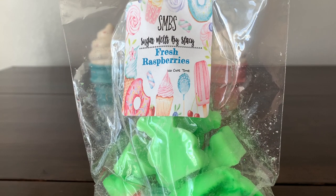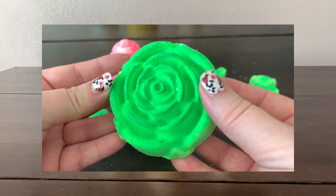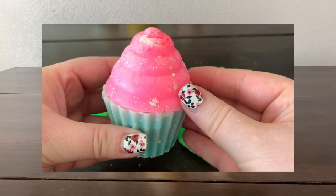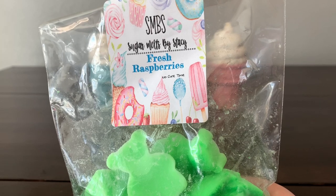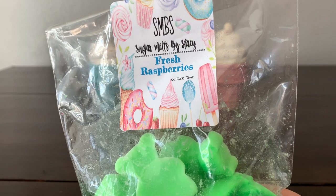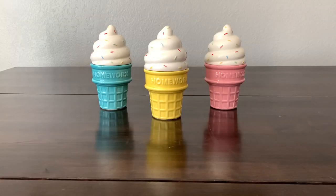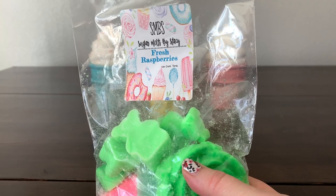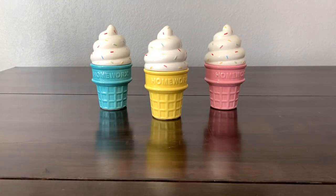I have a ginormous bag of 'Fresh Raspberries' — supposed to be fresh-picked raspberries, and I have melted this one before. I do enjoy it but I don't think it necessarily smells like the fruit. I'm getting raspberry — it's tart, there's a tanginess — but there's also a fresh green note. It's like raspberries and green raspberry leaves, almost a little bit of grass, but I'm not mad at it. Very springtime, very invigorating.